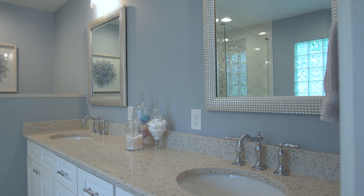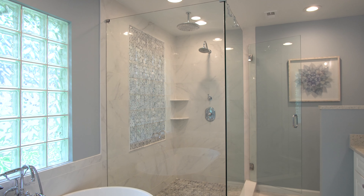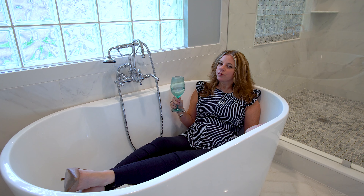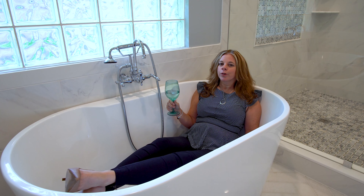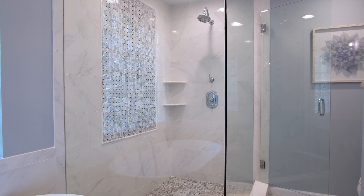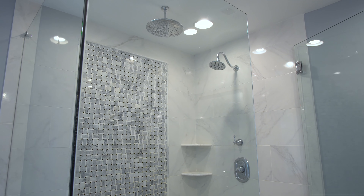The master bath has new gentleman-height vanities, quartz countertops, chrome fixtures, and herringbone flooring — and a lovely soaking tub. A perfect place to relax, de-stress, and wash all your worries away. But if that's not your style, how about a party in the shower? It's extra large with a frameless glass enclosure, marble flooring and inserts, and dual shower heads.